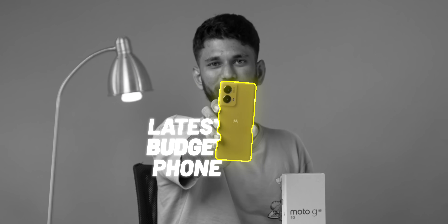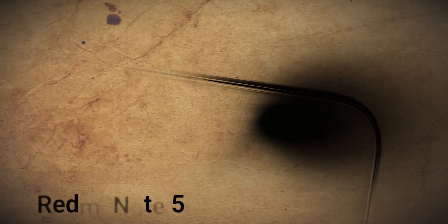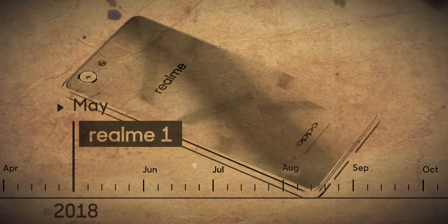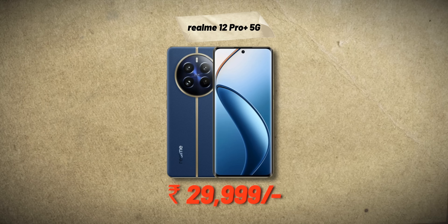This is Motorola's latest budget phone under 20,000. While other brands are focusing hard on launching phones around 25-30,000 — like the Redmi Note series, which used to be the most iconic smartphone series in India under 20,000, the Redmi Note 13 Pro Plus launched at 30,999 this year. Similarly, the Realme series used to be iconic for the budget category, but the Realme 12 Pro Plus launched for 29,999 this year.